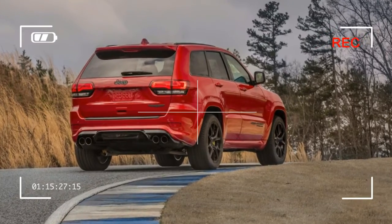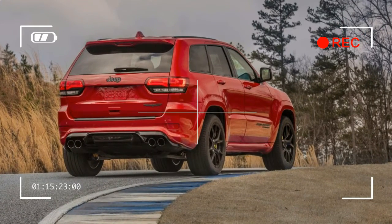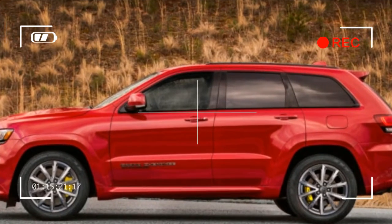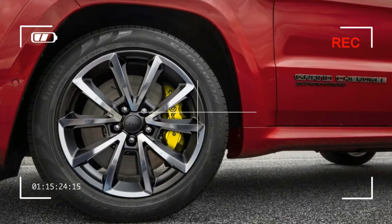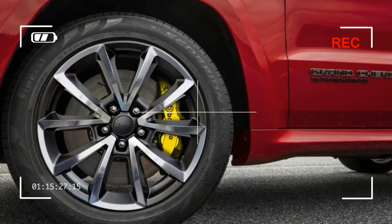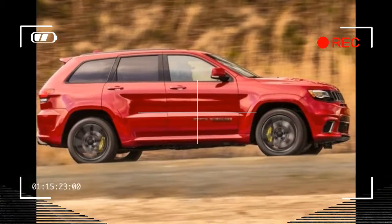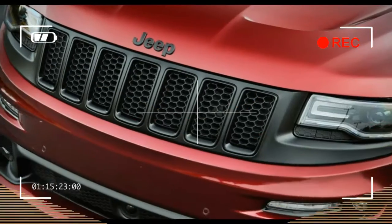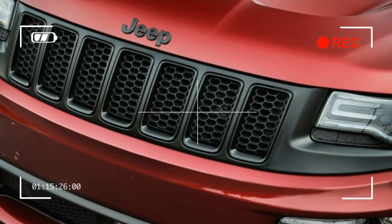Inside, only a Trackhawk badge on the steering wheel sets the mightiest Jeep apart — well, that and the 200-mile-per-hour speedo. The same active noise cancellation, stitched leather dashboard and door panel coverings, berber carpets, and 8.4-inch Uconnect infotainment display as the SRT are included.